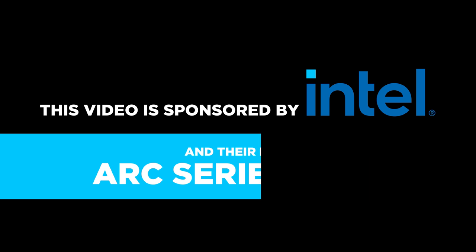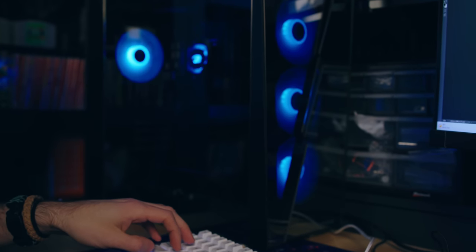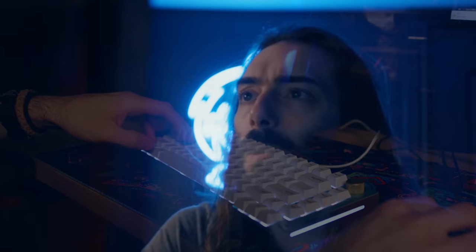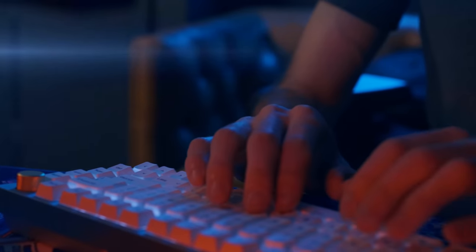This video is sponsored by Intel and their new Arc Series GPUs. Every single day I'm doing some sort of content creation or gaming on a computer. I can't live without a machine that's capable of keeping up with the latest games or the heaviest of edits.